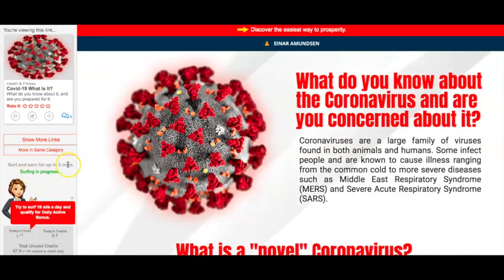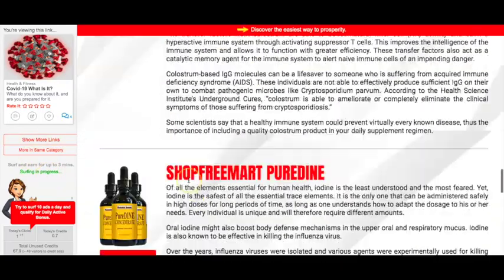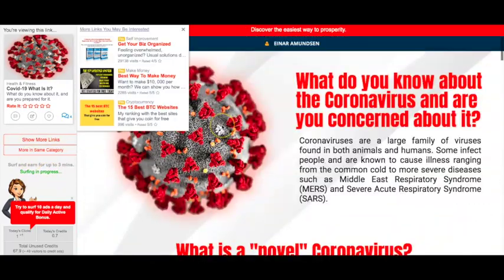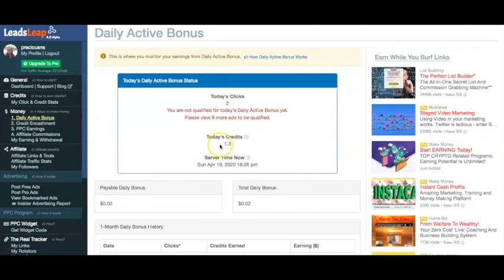Now surfing is in progress on another one. You can have a read if you want, just to extend your earning time — obviously that's up to you, but for the sake of this video I'm just going to make it very quick. I'll give it a rating and then click on another one. If I refresh this it should update — yes, that's updated now. So it's got 2 clicks counted, and I'll go ahead once I finish this video and make that up to 10.